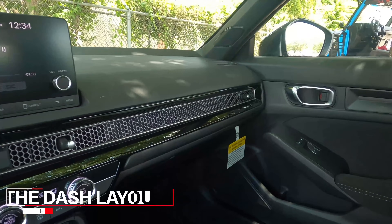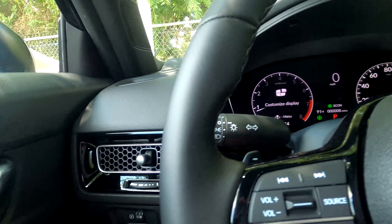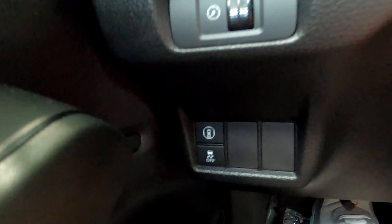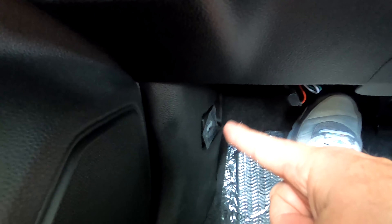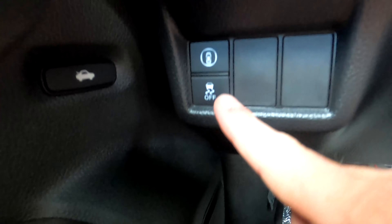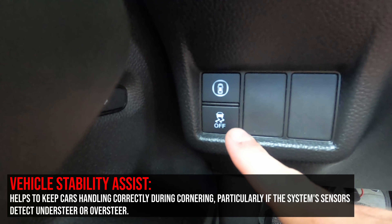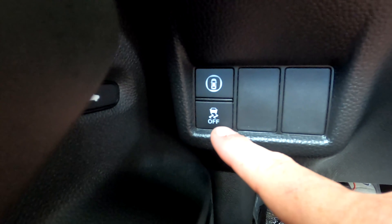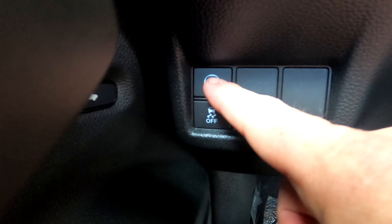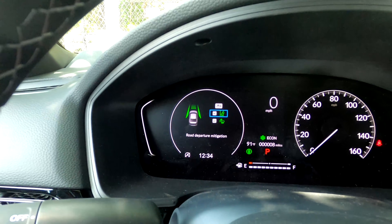There are a lot of changes in the interior. Starting at the bottom of the dash: trunk release on the side, hood release down there. Coming up, you've got vehicle stability assist — this works with traction control, so if you're going to skid it'll transfer power to whichever wheel has better traction. Above that is the Honda Sensing button, which pulls up a screen letting you toggle between the road departure mitigation system and collision mitigation braking.